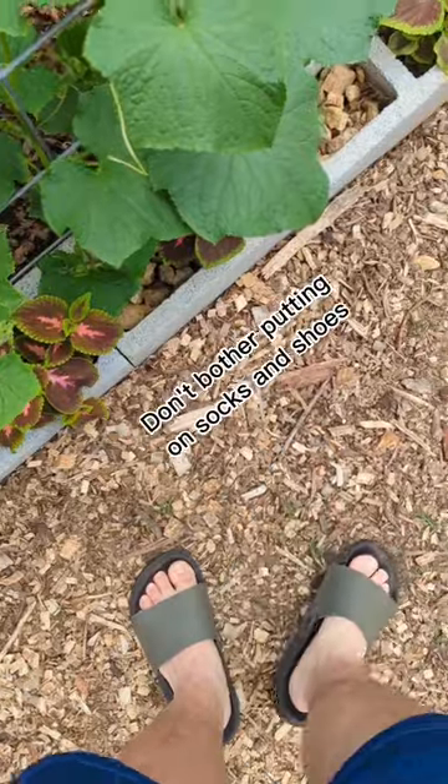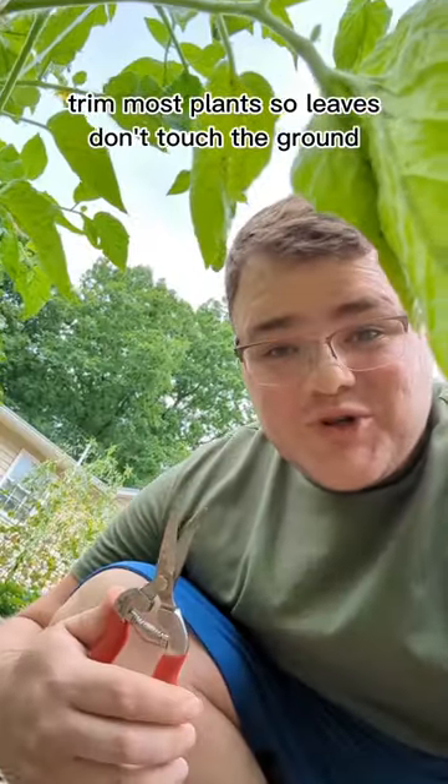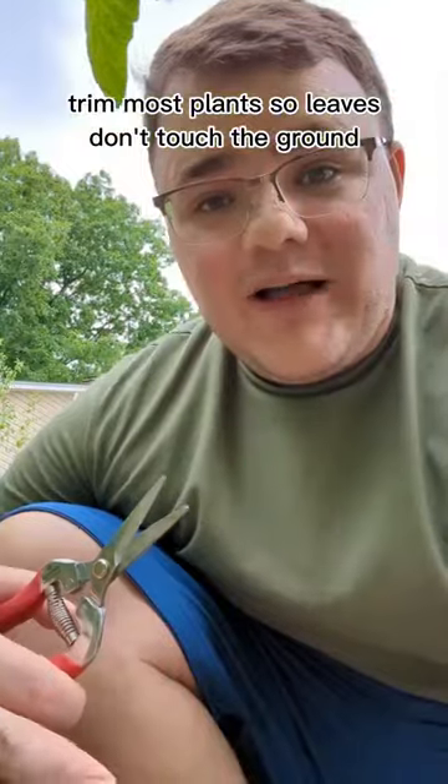Wear sandals so you don't have to waste time putting on socks and shoes. Trim your tomatoes so they're not too close to the ground. That will help deter some soil-borne diseases from getting into the plants.